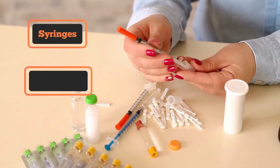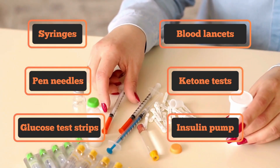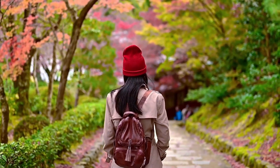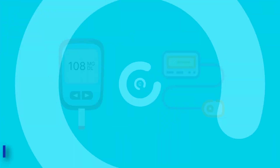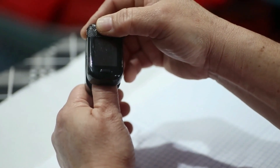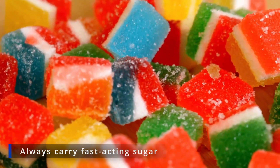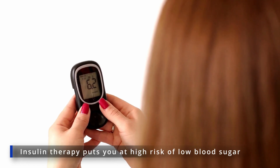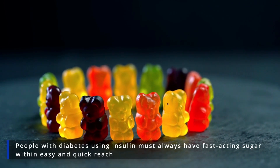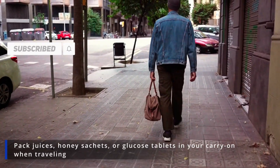Make sure that you pack extra insulin and supplies like syringes, pen needles, glucose test strips, blood lancets, ketone tests, insulin pump supplies, and others — in case of an emergency, your trip is unexpectedly extended, or your flight gets delayed. Bring backup glucose meter and insulin pump, as it's a good idea to bring backup diabetes devices in case yours gets lost, broken, or non-functional during your trip. Always carry fast-acting sugar, as insulin therapy puts you at a high risk of low blood sugar. People with diabetes using insulin must always have a fast-acting sugar within easy reach — pack juices, honey sachets, or glucose tablets in your carry-on when traveling.